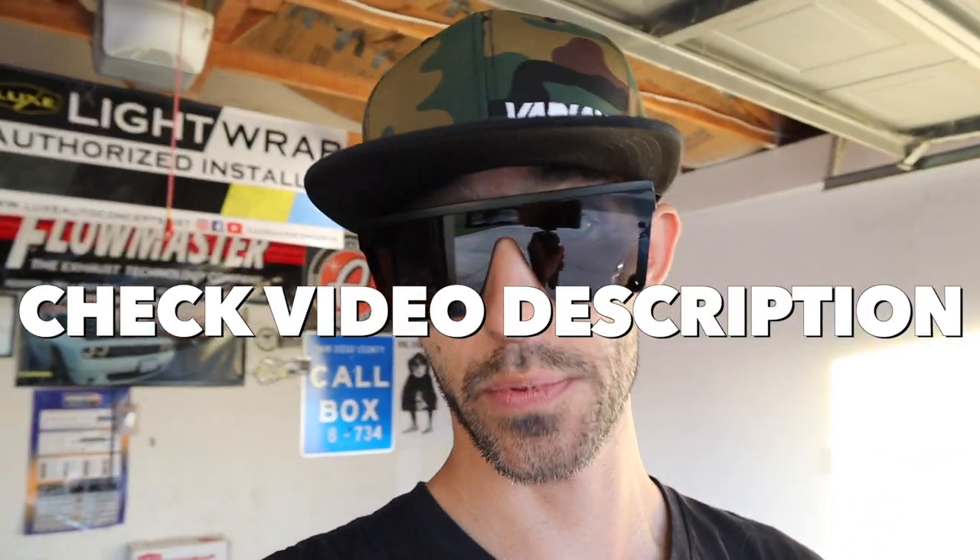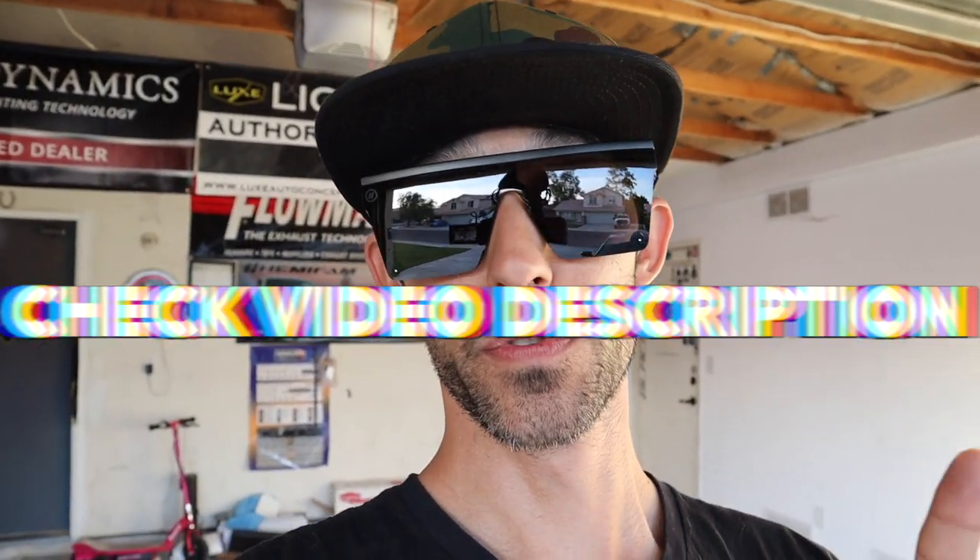I'll put links to this equipment in the video description. If you've seen my previous videos, I'll put a banner up for the video where I got my front windshield tinted, and also the video where I got pulled over with the illegal windshield tint.